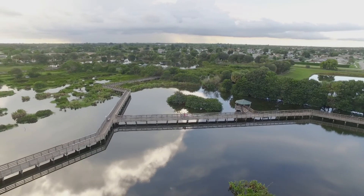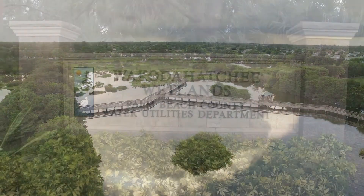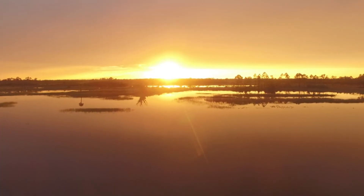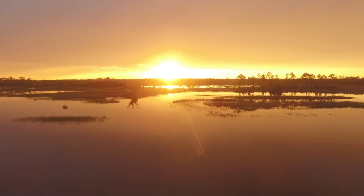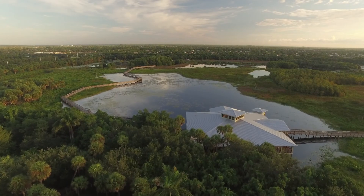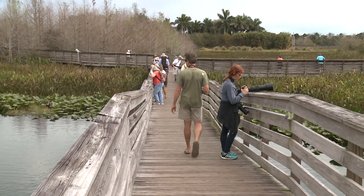Who would have known that in urban Palm Beach County you could find such a beautiful oasis filled with many birds and wildlife? Today I'm here at Wakodahatchee Wetlands, and I'm here with my dad, James Curry, host of Nikon's Birding Adventures TV show, and he's going to tell us a little more about this incredible place. This is a fascinating area — it's actually all recycled water, so this is almost like a wastewater treatment area, and all this water has been recycled for wildlife.